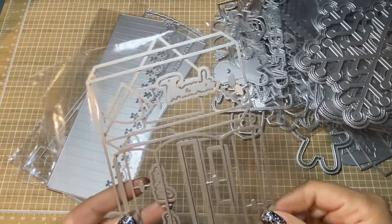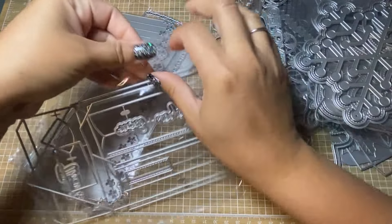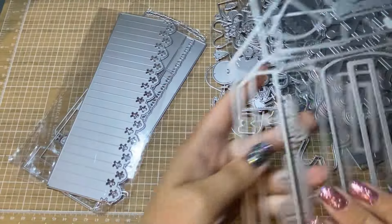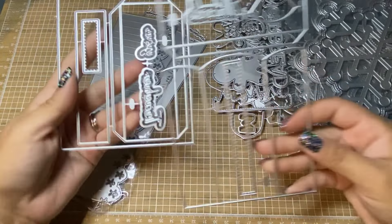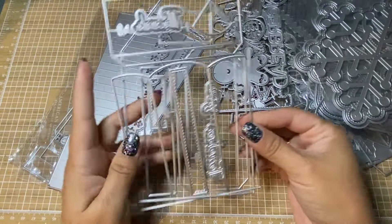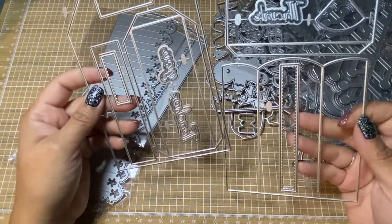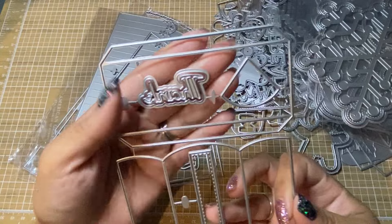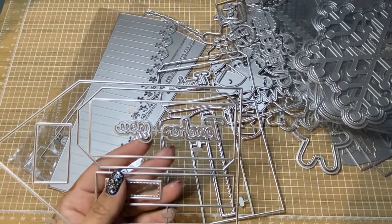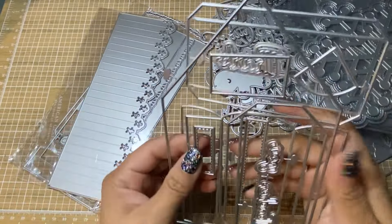Oh, this one's a box — it looks like a huge pencil. This one feels a bit flimsier than the other dies. So it almost looks like a house but that's the pencil in the back. This is the scallop front, and then these are the sides and the bottom. And then you've got your layering pieces — this one says 'thanks teacher' and this one says 'thank you teacher.' Love that.